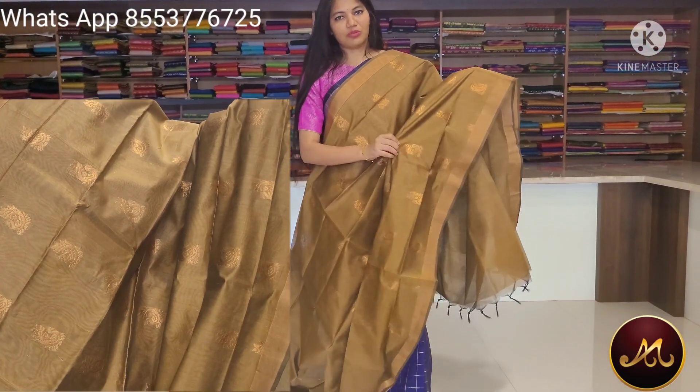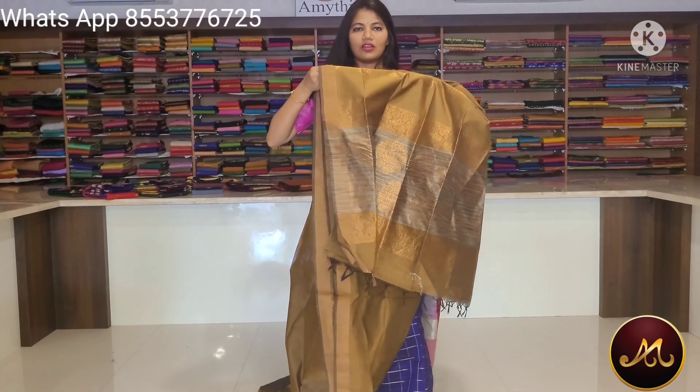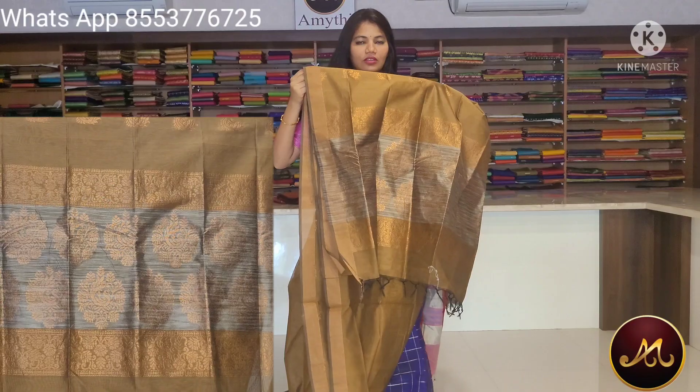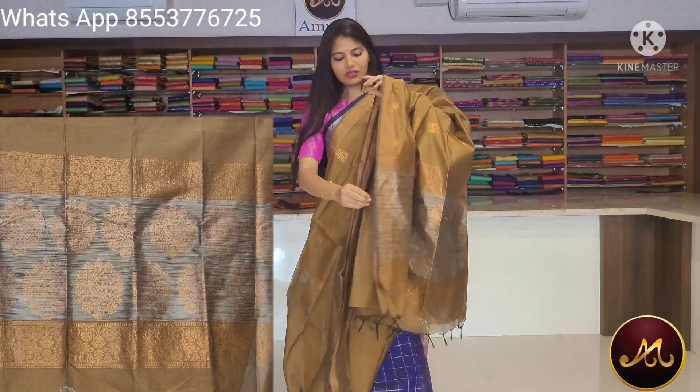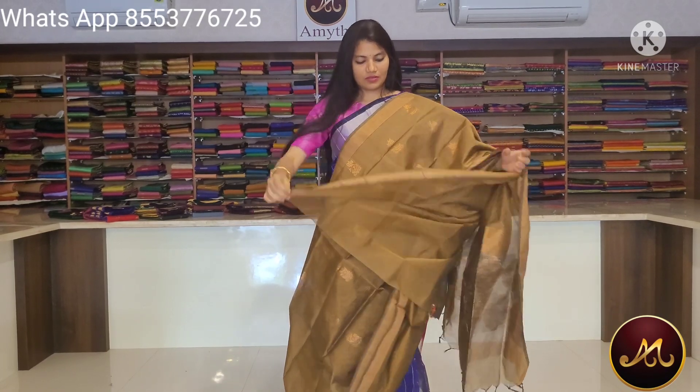Grey powder, tussar, dazzles, blouse. Saree price Rs. 2,600.